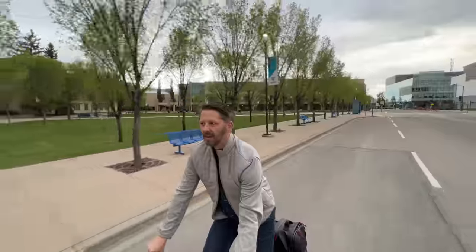Have you ever been riding your bike and thought to yourself, this is great, but if only my bike wasn't so dumb? What I need is a smart bike. Hey everybody, I'm Tom and this is Shifter, a channel about urban cycling, bike commuting, and the ways we get around our cities.